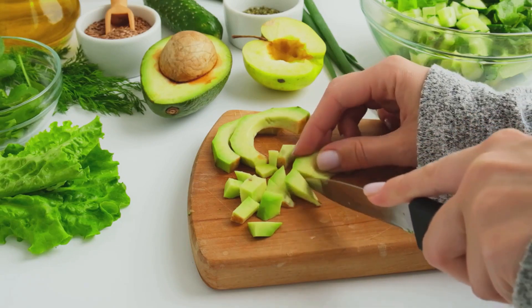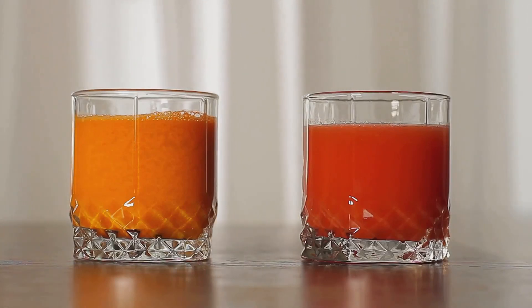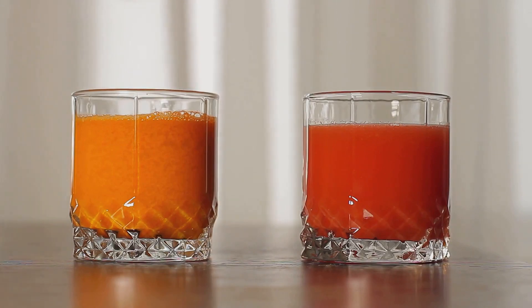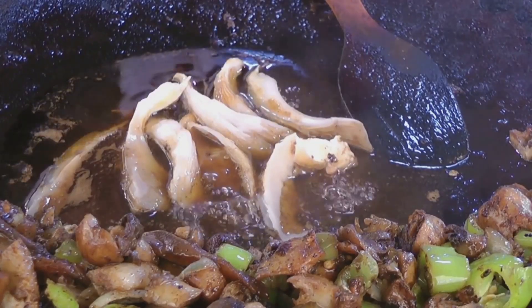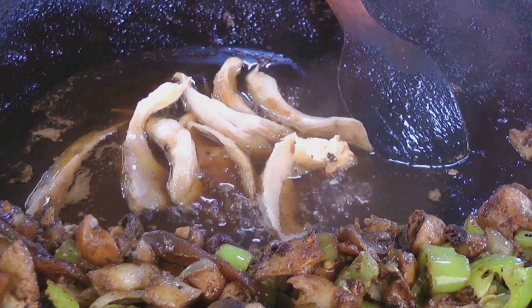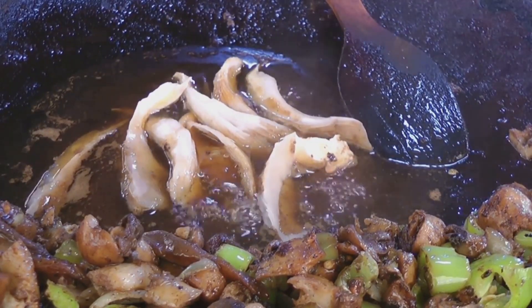We've discussed the benefits of carrots and beetroot, remarkable for their ability to improve blood flow and oxygenation. We've also explored mushrooms, alpha sprouts, and beans, which are excellent sources of iron — a key component in the production of hemoglobin that carries oxygen in the body.